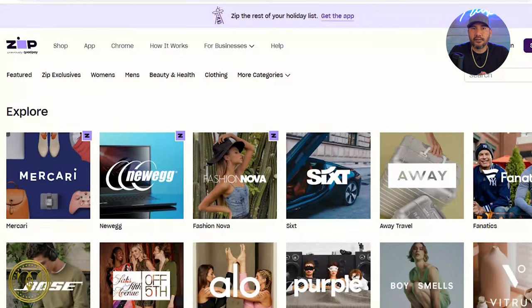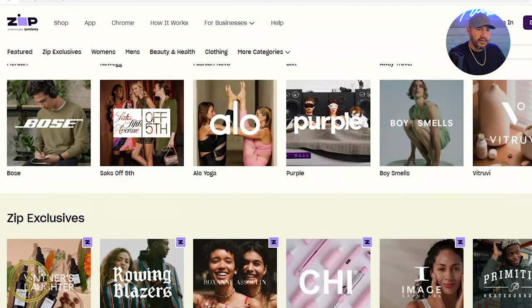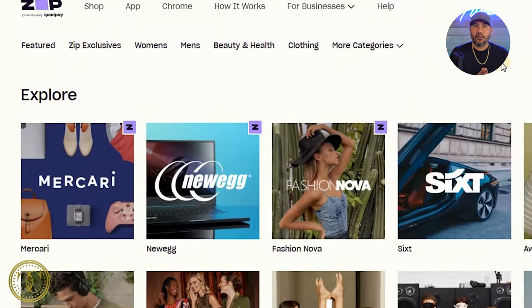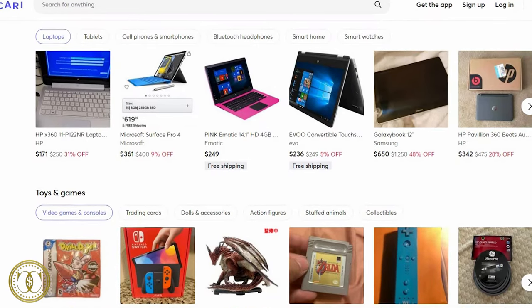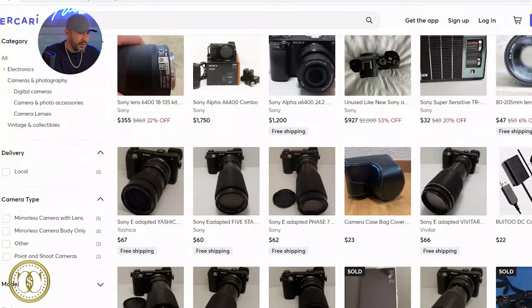Number two is Zip Pay, found at zip.co. With Zip you can get a credit line of up to $1,000 and your purchase is split into four weekly payments with no interest. Zip has more buying options than Afterpay, with websites like Fanatics, Target, Amazon, Walmart, Macy's, and more. An interesting one that accepts Zip is Mercari, which is kind of like eBay where people sell used products at a heavy discount — great for saving money while splitting your payments.